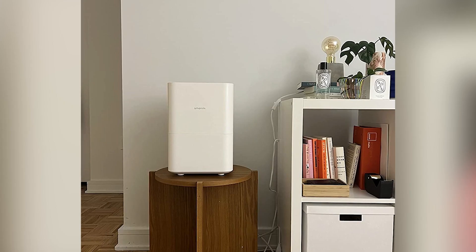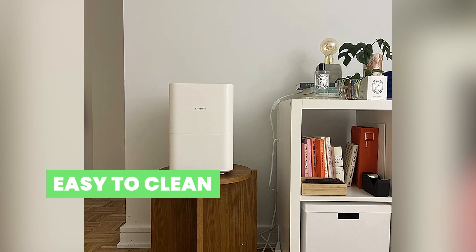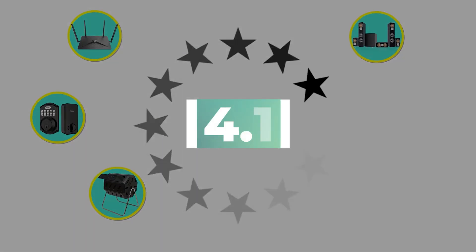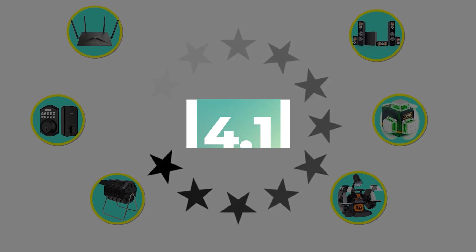Here are the main features of this product: super easy to clean and very efficient. This product's customer review is 4.1 out of 5.